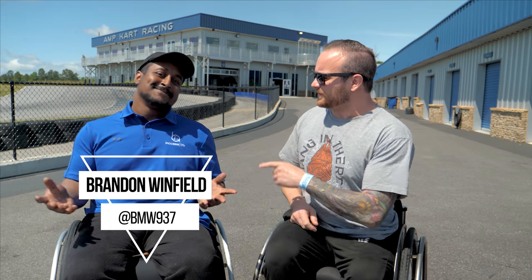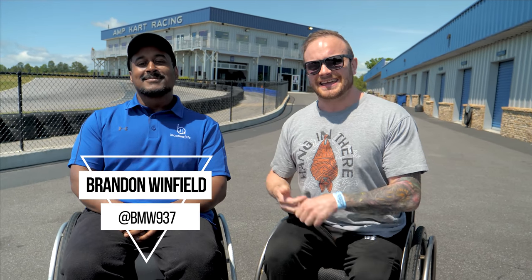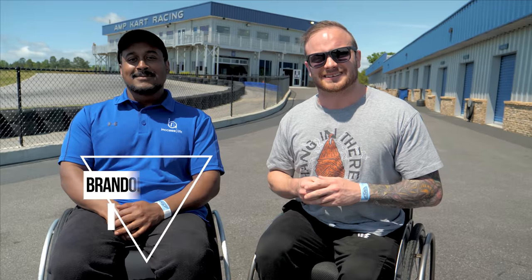What's up, guys? Today we're here at Atlanta Motorsports Park with Brandon Wimfield from iAccess, and today he's going to show us some adaptive karting.